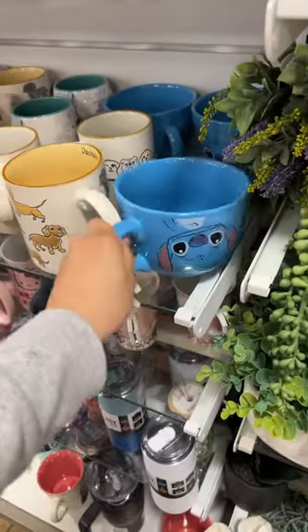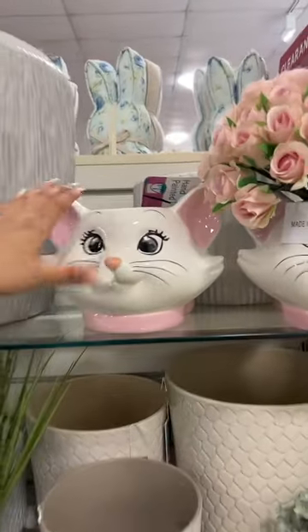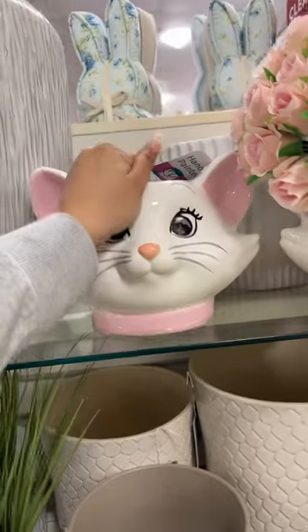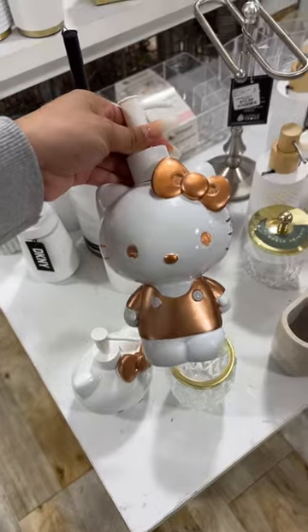They have new stitch mugs — these are bigger than usual for six dollars. Shut up, they have mini planters now — they're seventeen. These are so pretty. Then they have these soap dispensers; the head is thirteen, this one's fifteen.